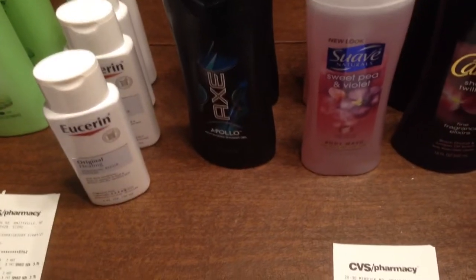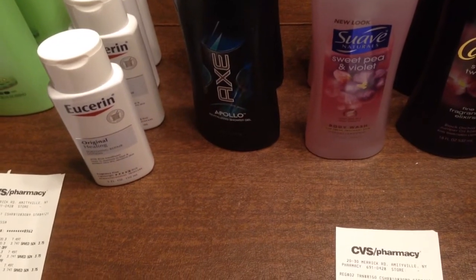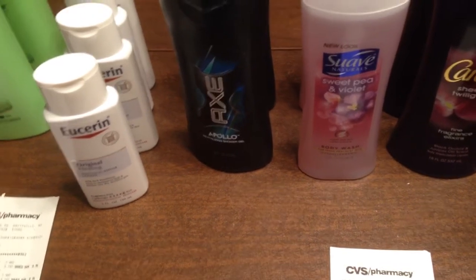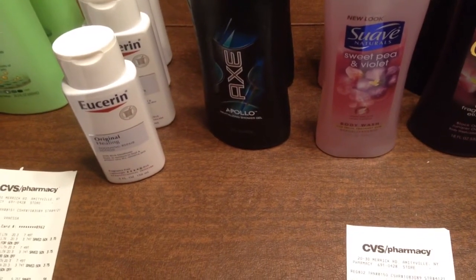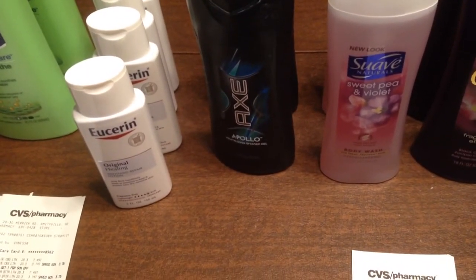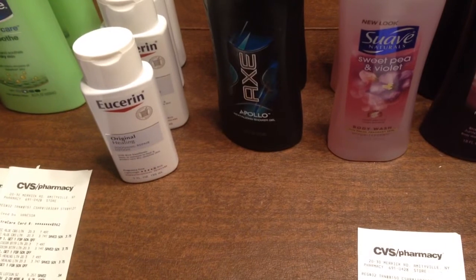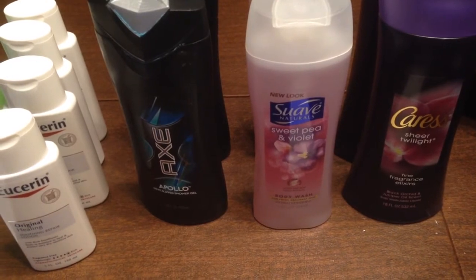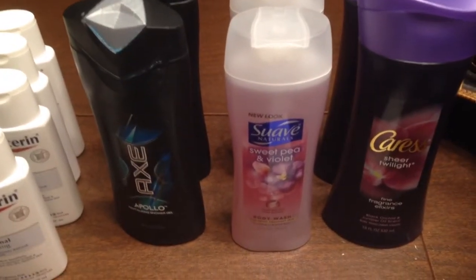In addition to the coupons, I had a $2 off the Caress body wash, a $1.50 CVS coupon, another $2 coupon, a $1.50 off the Axe product — so $3 off of that — a $1 off the Suave body wash, and then another CVS coupon for $4.99 that took like 25% off body washes.